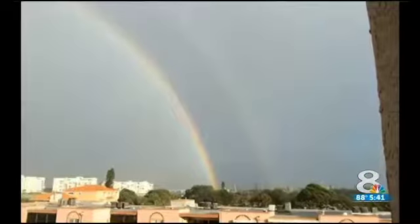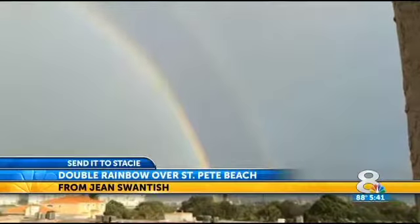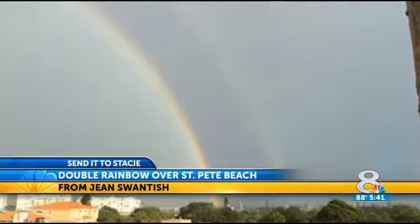We have another one I like coming up too. Gene Swantish sent me this great shot of a double rainbow over St. Pete Beach. Double the luck — I guess two pots of gold involved in that double rainbow.